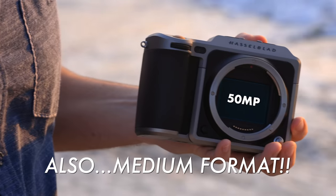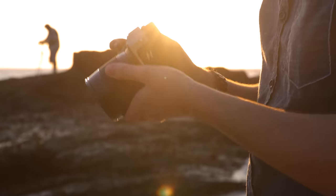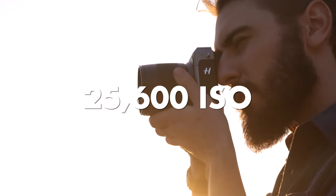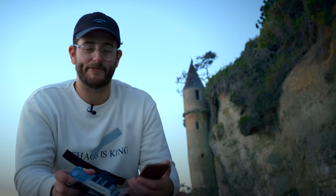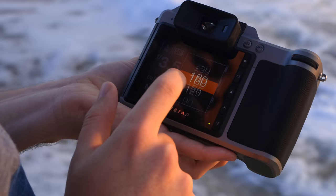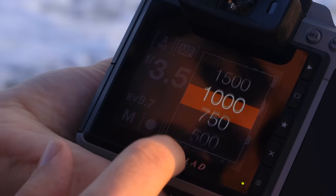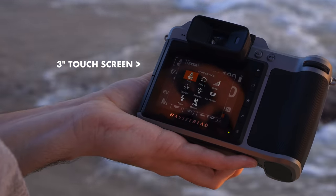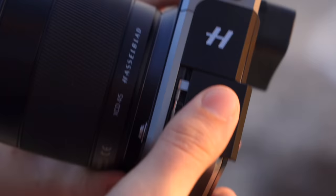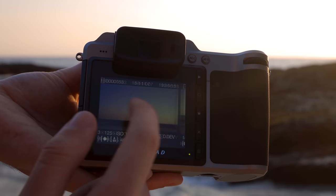I'm gonna list the specs real fast. The X1D has a 50-megapixel sensor with 16-bit color, 14 stops of dynamic range, and Hasselblad's color science. The camera can also go up to 25,600 ISO, however I would not recommend going up that high. It can shoot up to 2.3 frames per second, so you're definitely not going to be using this for sports. You can use the central shutter from a 60-minute exposure all the way up to 1/1000th of a second. We've got a 2.36-megapixel EVF, a three-inch touchscreen, dual SD card slot, built-in Wi-Fi, and USB 3 Type-C.